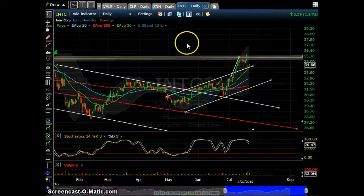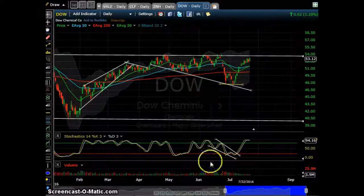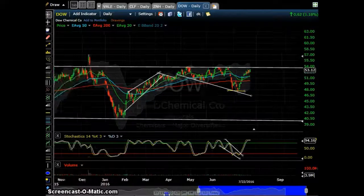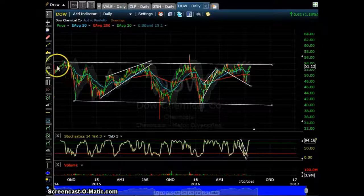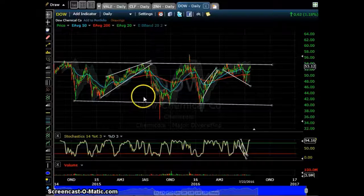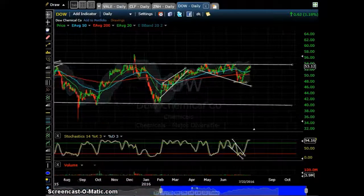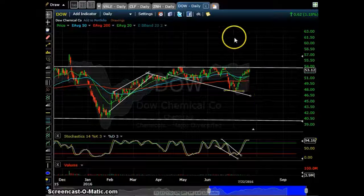Dow Chemical has the same story — on the daily chart there is huge resistance and a downward channel. A breakout is possible but I don't think we'll see it this week. I think it will rather play as resistance and pull down.